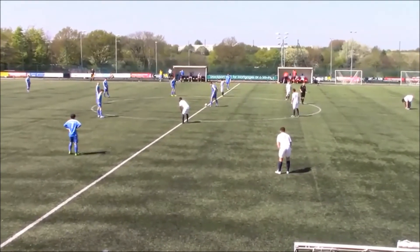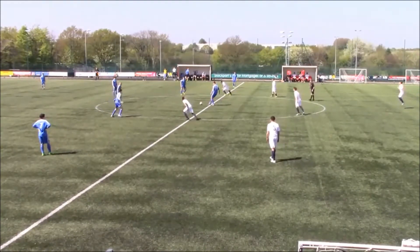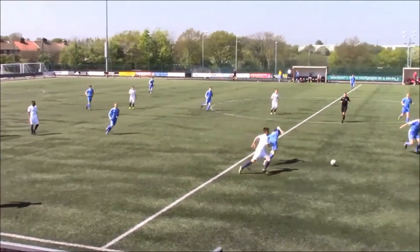The Whites are all set for their final game of the season here against Glossop North End in the basking Manchester sunshine. Underway with Andy McMillan's side in the white shirts, white shorts, black socks, clicking on right to left in this first half.